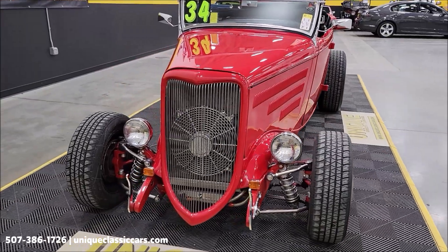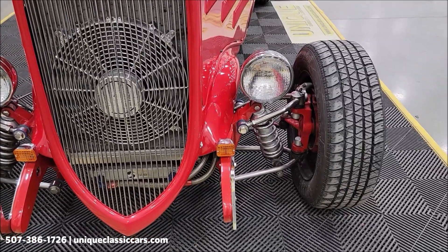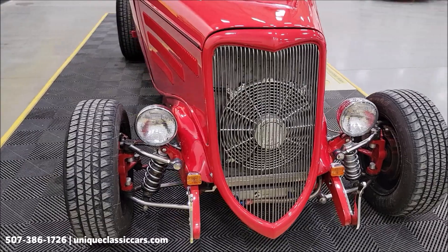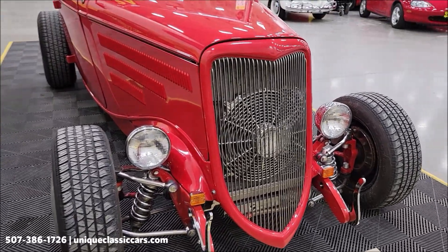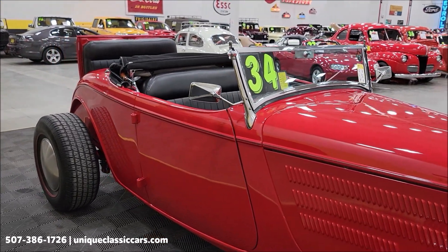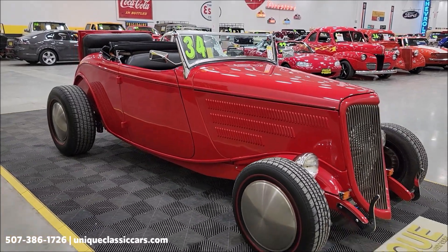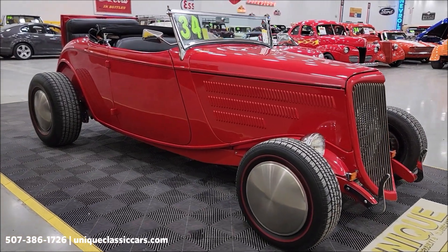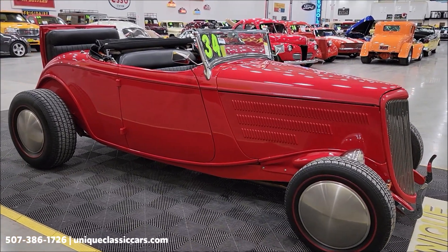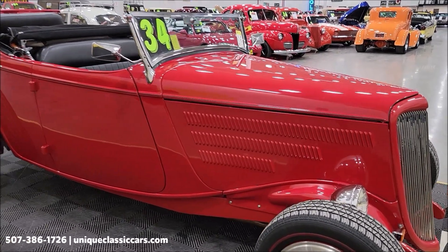It has four-wheel disc brakes, tubular control arms, polished adjustable coil overs, aluminum radiator, and a pusher fan. If you want to check out the still pictures of this vehicle — underside, interior, engine bay, top up and top down — visit UniqueClassicCars.com, click the link below this video. You can also call us at 507-386-1726. The paint shows really well on this one, with maybe just a few tiny imperfections here and there.